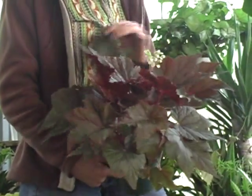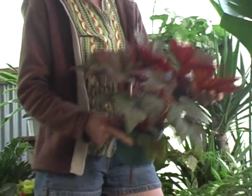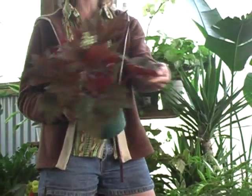Rex begonias — the coloration on these can be purple and pink and silver and just any combination. They are so unique. They bloom a little bit, but really the big calling card is the foliage. There's even one called an Iron Cross begonia, which has a light green leaf, real crinkly, with a black cross-type shape in the center of it. A real unique group.